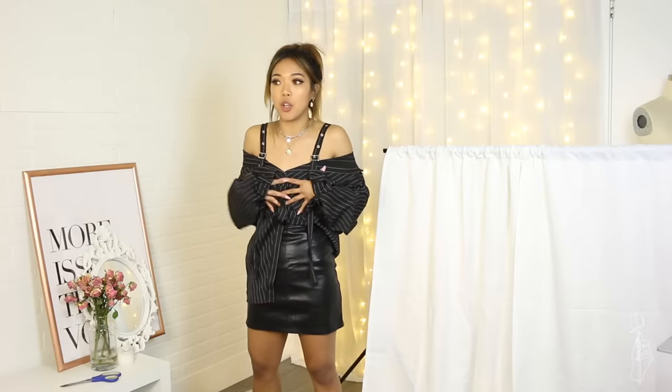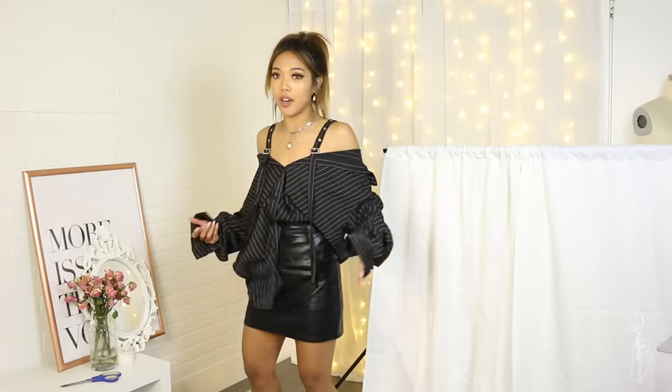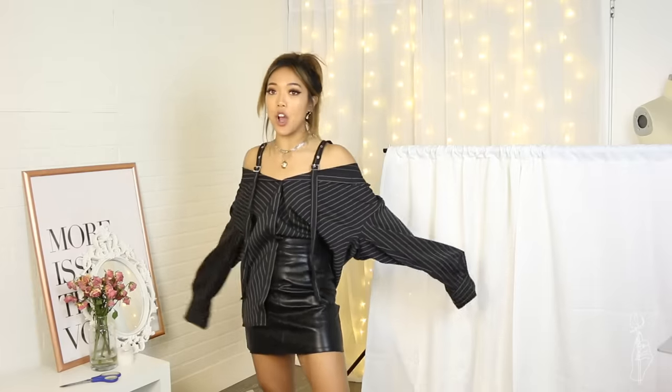If you're insecure about having a small chest, this definitely hides it because it's oversized. And then you have a tight-fitting bottom which accents your waist and hip area, so it kind of takes away from your small chest. This top is one-size-fits-all and it's $21 on the website right now.